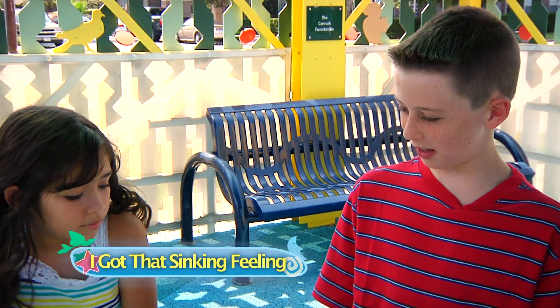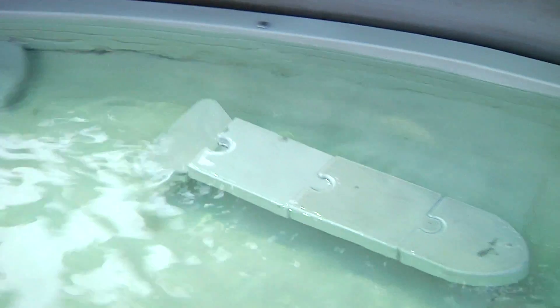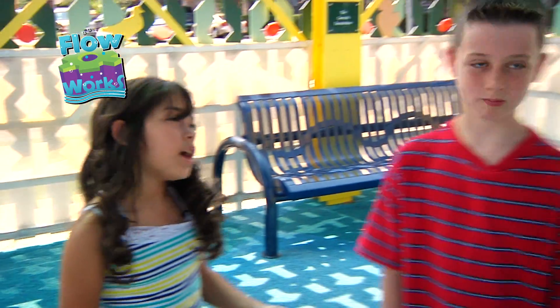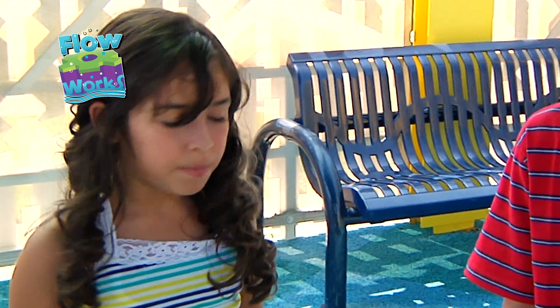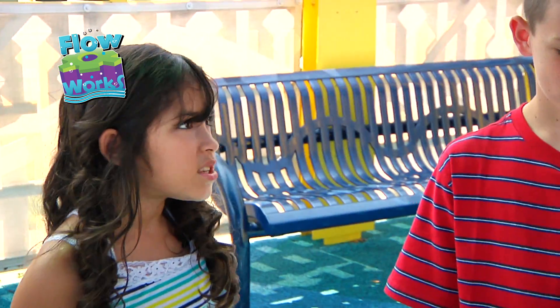No one can sink my battleship. Oh yeah? Told ya. Okay, fine, but I have a question. I understand that the plastic boat floated because it was made of plastic, but why does plastic float?